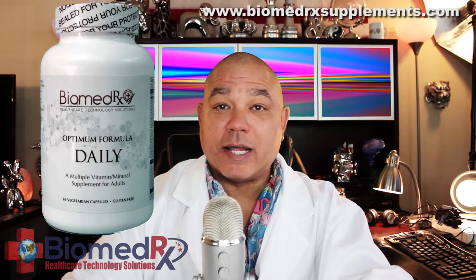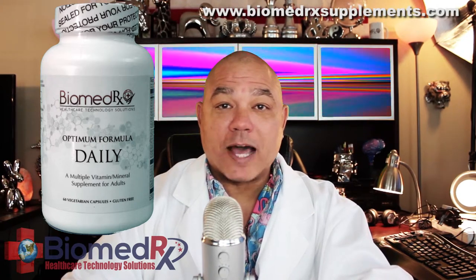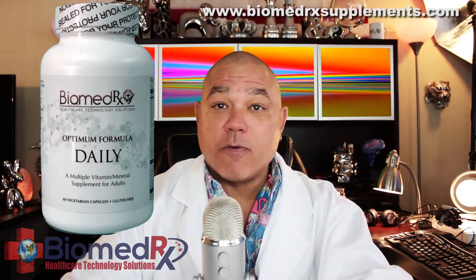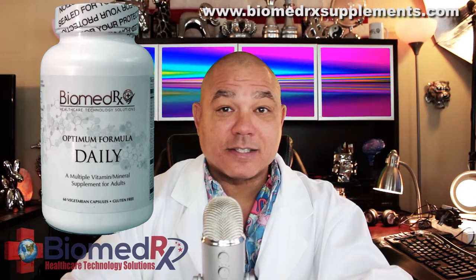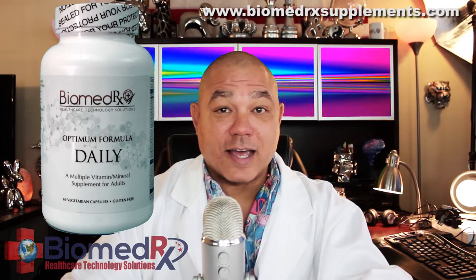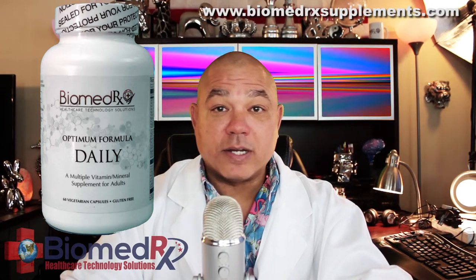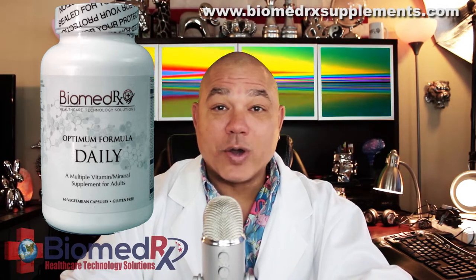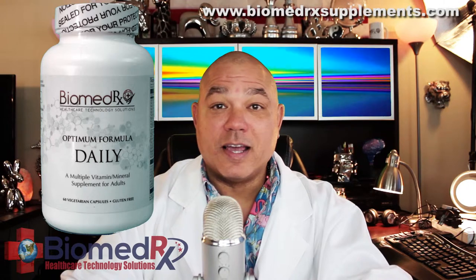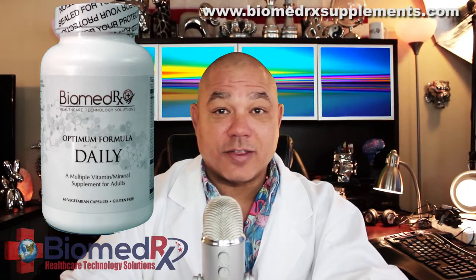Biomedrix Optimum Daily Formula combines 27 nutrients, including active form of vitamin B12 — methylcobalamin — active form of vitamin B6, pyridoxal 5-phosphate, quatrofolic 6-S methylfolate, glucosamine salt, vitamin K2 as menaquinone 7, coenzyme Q10 (CoQ10), alpha-lipoic acid, lutein, lycopene, and zeaxanthin.